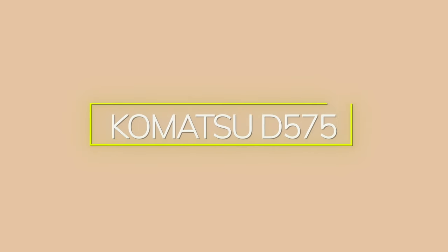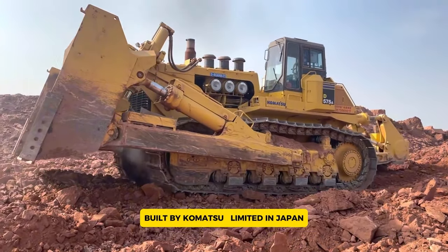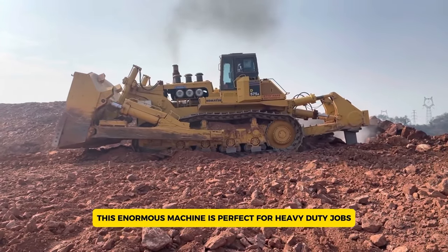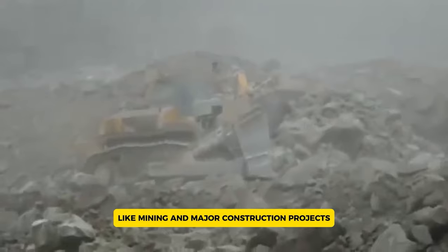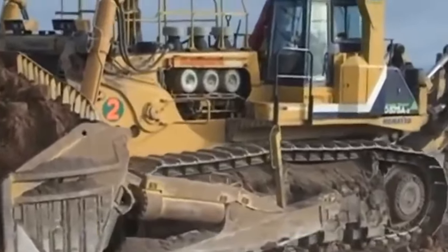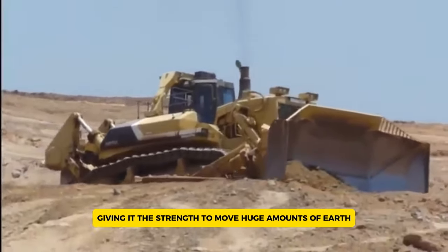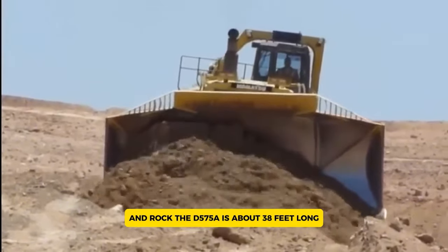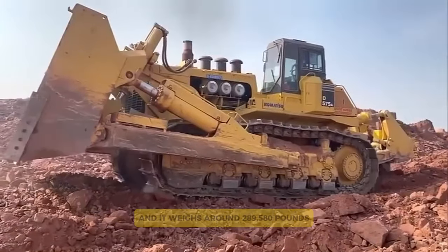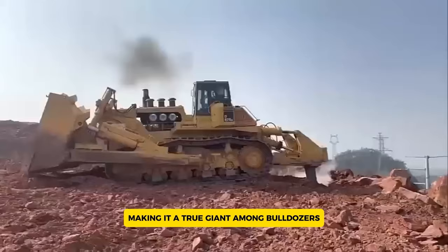The Komatsu D575A holds the title of the world's largest production bulldozer. Built by Komatsu Limited in Japan, this enormous machine is perfect for heavy-duty jobs like mining and major construction projects. It boasts a powerful 1,150 horsepower, 12-cylinder turbocharged diesel engine, giving it the strength to move huge amounts of earth and rock. The D575A is about 38 feet long, 24 feet wide, and 16 feet high, and it weighs around 289,580 pounds, making it a true giant among bulldozers.